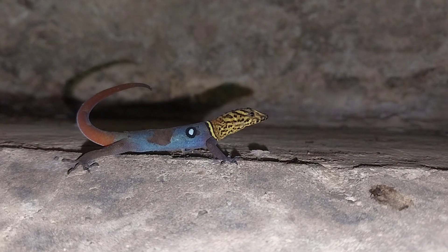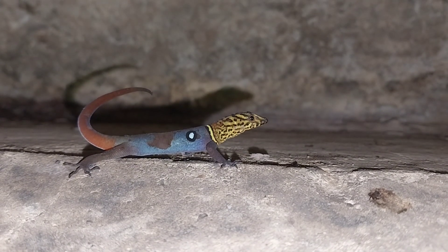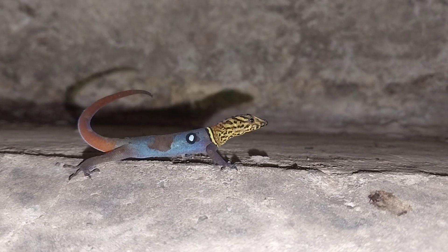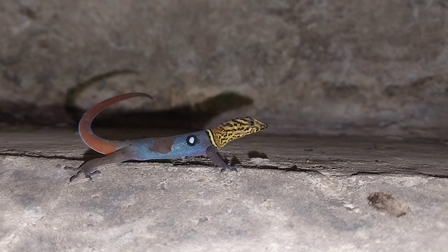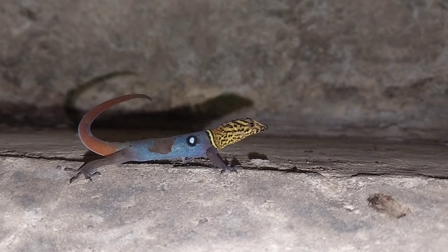Look at how pretty this lizard is. The ocellated gecko, endemic to Tobago and a few of Tobago's offshore islands. Such a nice lizard.